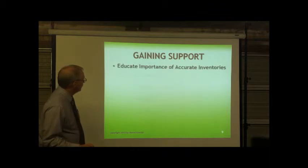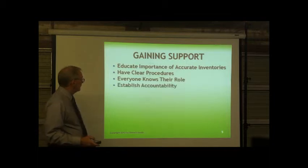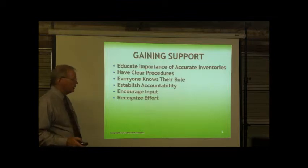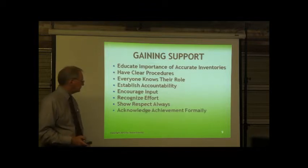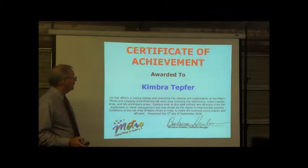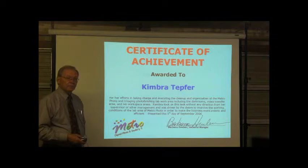Gaining support: educate the importance of accurate inventories, have very clear procedures, and make sure people know what's expected of them. Everyone knows their role. Establish accountability. Encourage input. Recognize individual effort — people who do a great job need to be recognized so others will try even harder. Show respect always to your staff. Acknowledge achievement formally with a certificate of achievement or a gift card, and say thank you for a job well done.